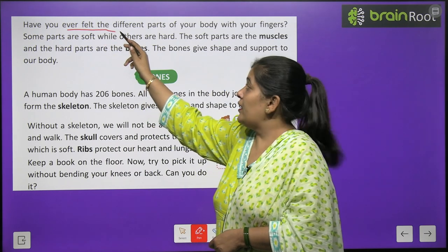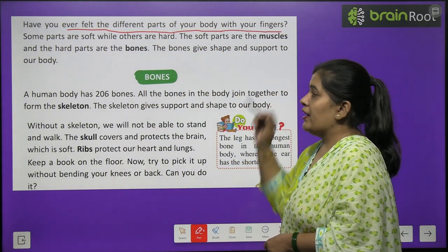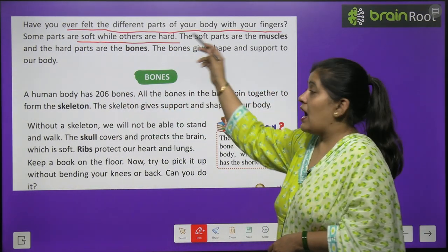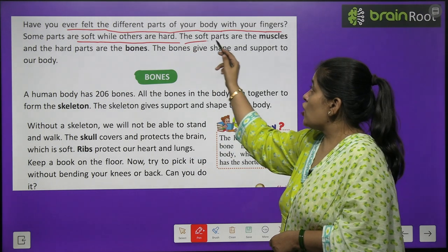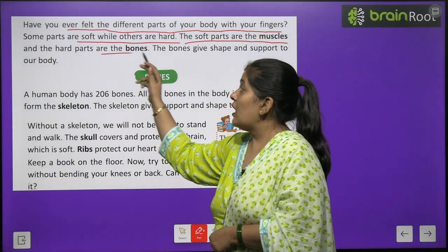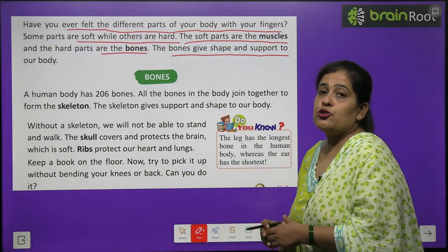Have you ever felt the different parts of your body with your fingers? Some parts are soft while others are hard. The soft parts are the muscles and the hard parts are bones. The bones give shape and support to our body.